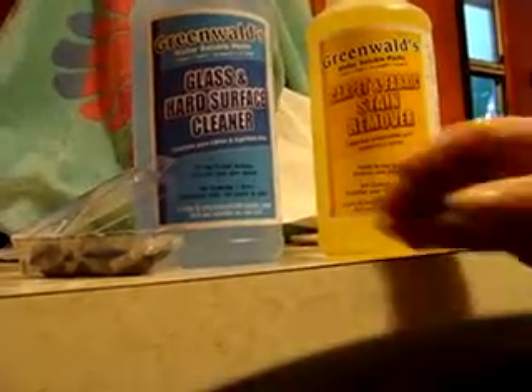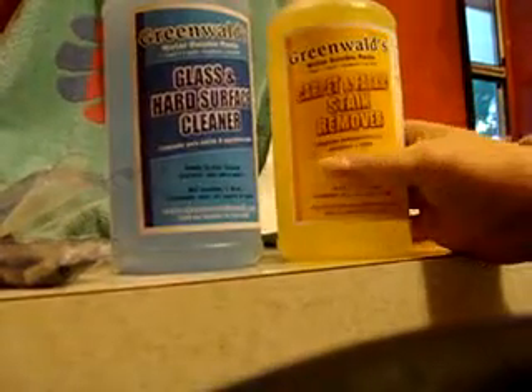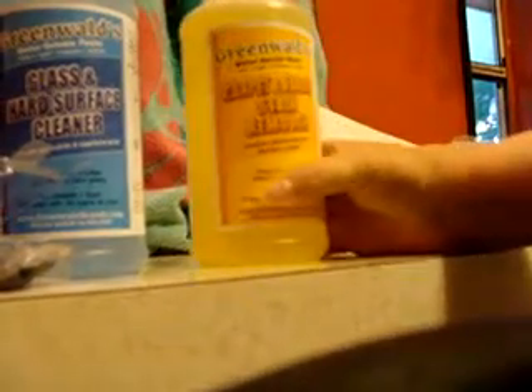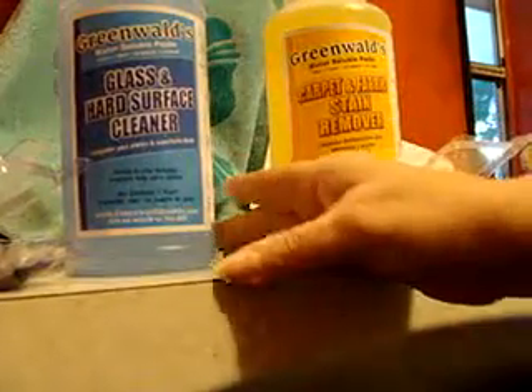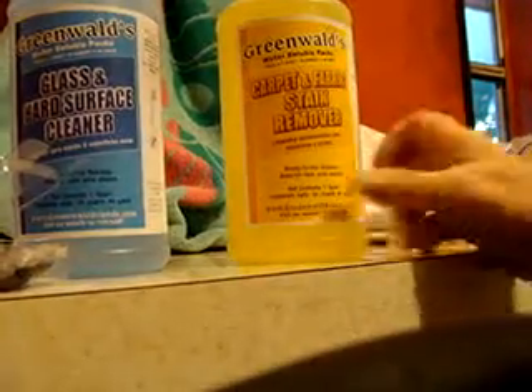Hi, today we're looking at two products by the Greenwald Corporation. They make solutions for cleaning. I have the glass and hard surface cleaner, and I also have the carpet and fabric stain remover. The wonderful thing about these cleaners is they go a very, very long way and they do a great job.